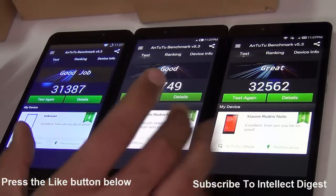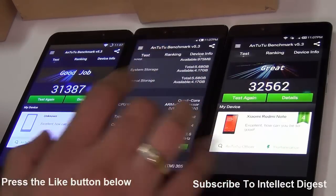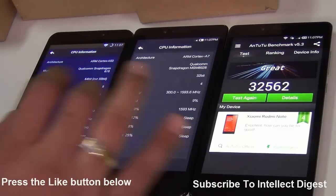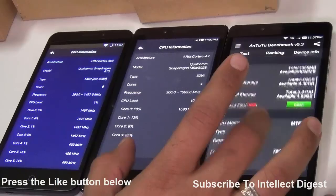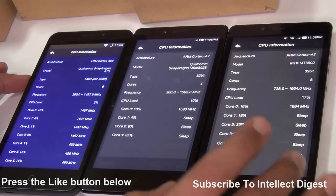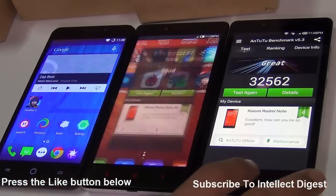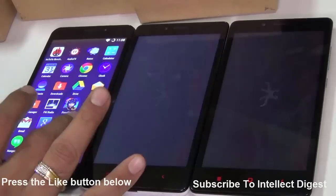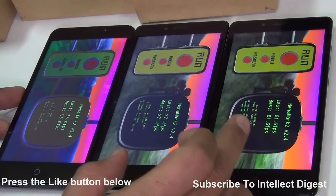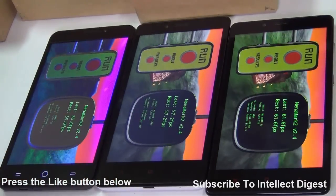The Redmi Note 4G's lower benchmark score is because it is powered by a Snapdragon 400 clocked at 1.6GHz with four cores, whereas the Yu Eureka uses an octa-core 1.5GHz Snapdragon 615 and the Redmi Note 3G uses a MediaTek MT6592 clocked at 1.7GHz — the most powerful among the three. All three come with 2GB of RAM, making them comparable for multitasking. In graphics benchmarks using NenaMark 2, the Redmi Note 3G achieves 61.6 fps, the Redmi Note 4G scores 57.2 fps, and the Yu Eureka scores 55 fps.